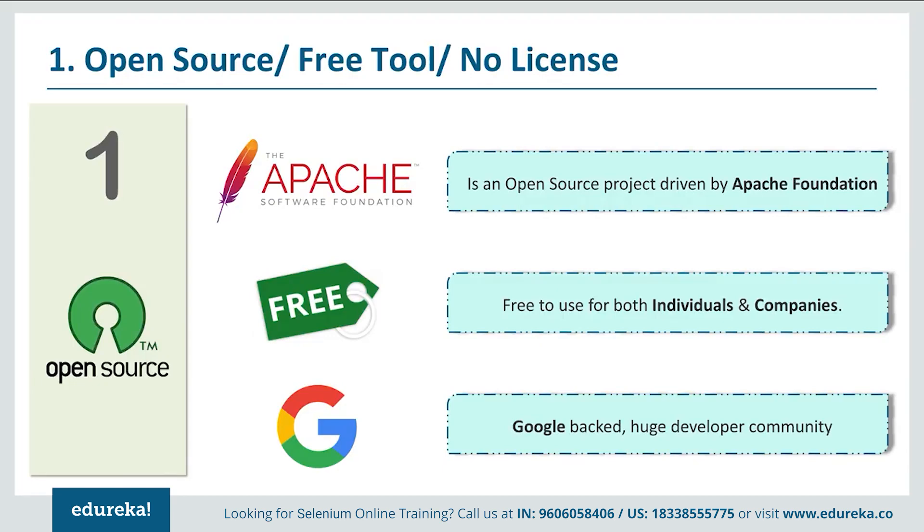Most of all, remember that Selenium is backed by Google, which has a huge developer community. The problem with other testing tools is that they are either licensed tools or their functionality is just not as good as Selenium. HP's QTP, IBM's RFT, TestComplete, and Ranorex are all proprietary tools, and feature-wise Selenium is a clear winner — no second thoughts.